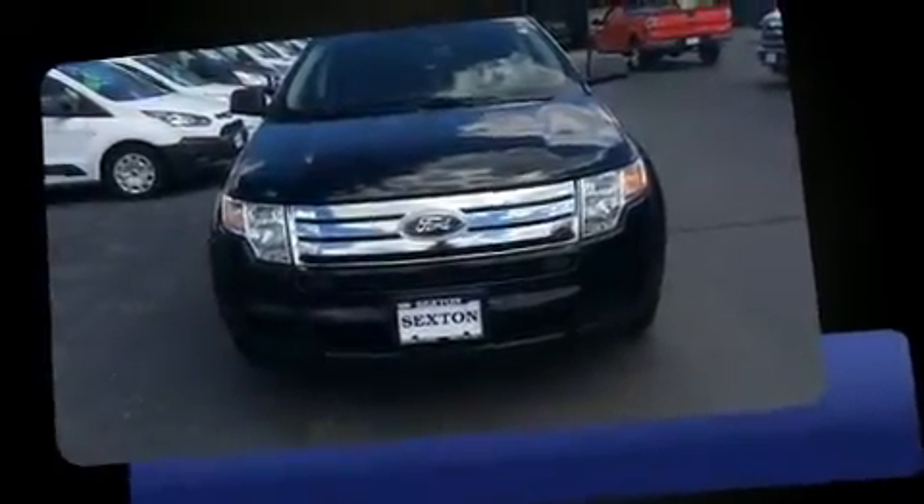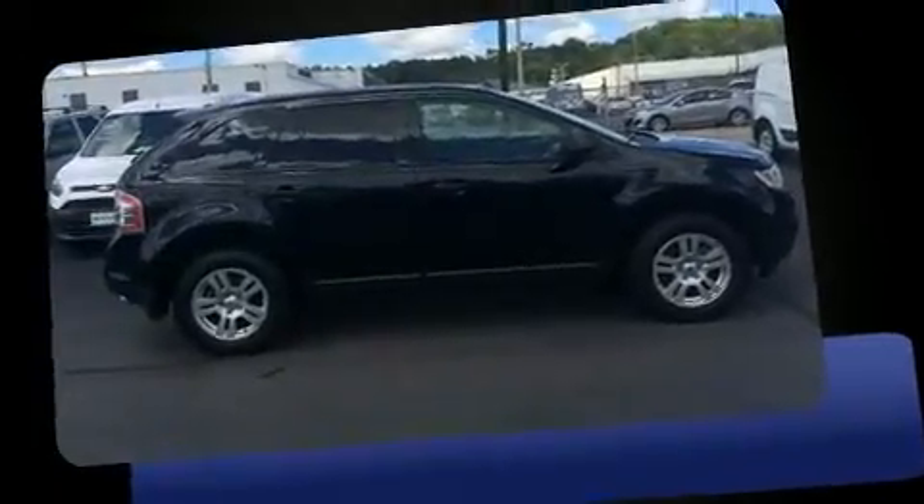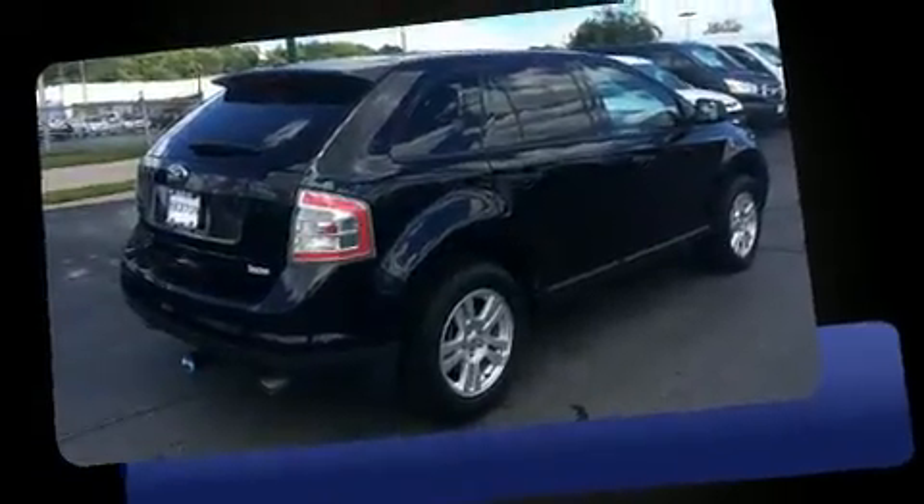Step into the 2010 Ford Edge. With just over 45,000 miles on the odometer, this four-door sport utility vehicle prioritizes comfort, safety, and convenience. It features a front-wheel drive platform, an automatic transmission, and a 3.5-liter six-cylinder engine.